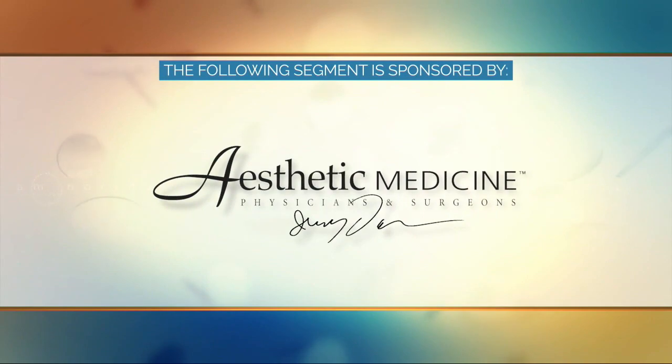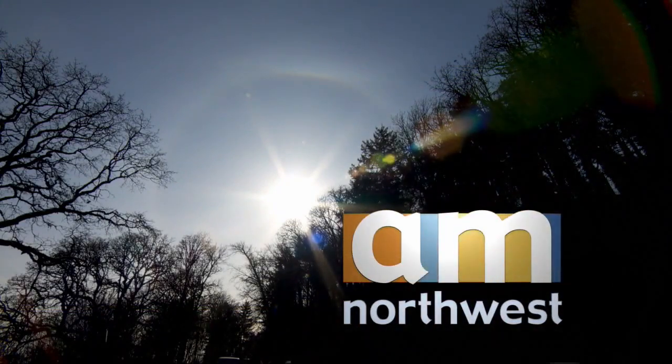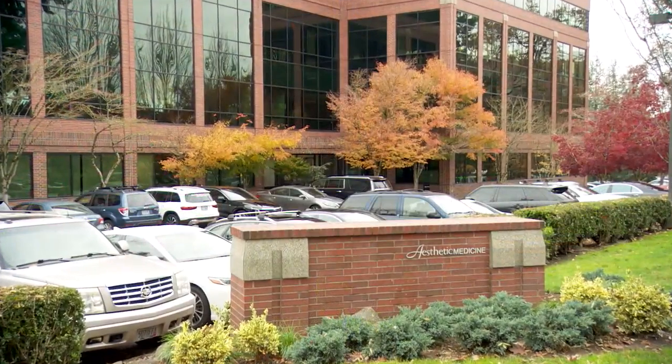The following segment is sponsored by Dr. Darm at Aesthetic Medicine. Welcome back to AM Northwest. If you want to look as young as you feel, there are treatments that can help. Our own Tammy Hernandez finds out more. I'm in Lake Oswego at Aesthetic Medicine with Dr. Jerry Darm, and today we're talking about your mini facelift, which is a phenomenal way to look younger.